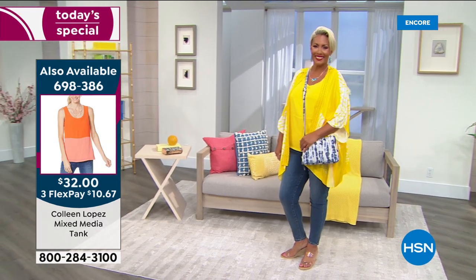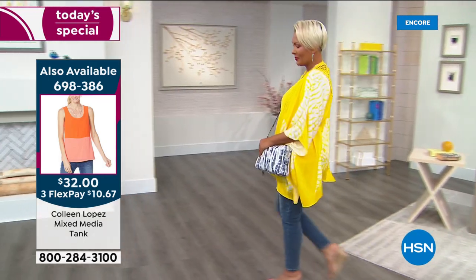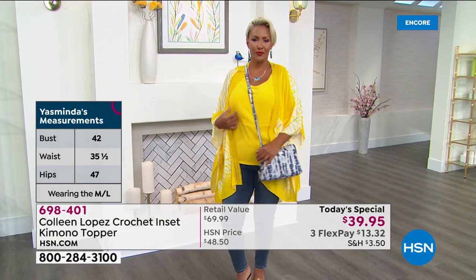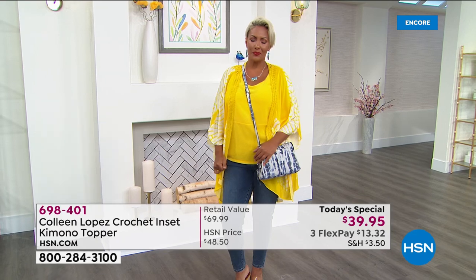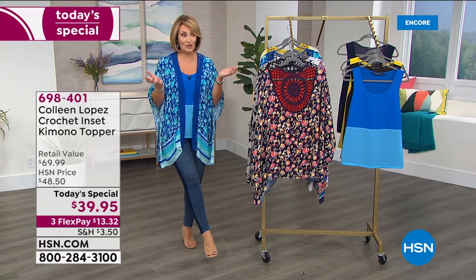Head over to hsn.com — we would love to get you this. The tank that matches is available but getting limited. The yellow tank — we have only 400 left now. So if you want the matching tank that works back to your lemon shibori, this would be a perfect time to choose that.